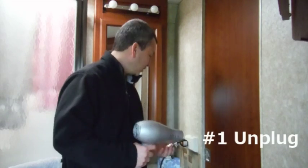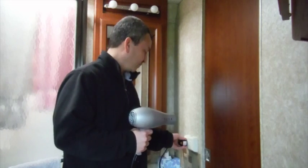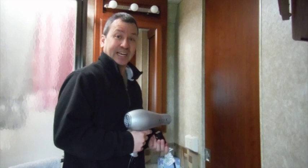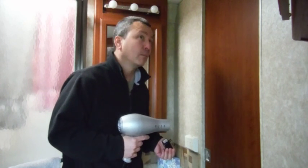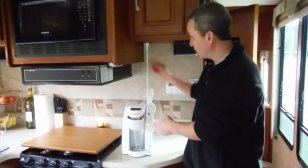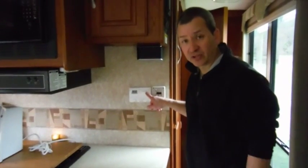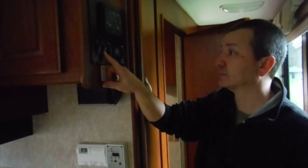Tip number one: the first thing you want to do is unplug all your power-hungry devices and appliances — like this hair dryer that draws about 1900 watts. If you've got a coffee pot running, turn it off and unplug it. Chances are you have an air conditioner or heater going — make sure you turn that off too. And you may have a water heater turned on; make sure that's turned off too, as that draws a lot of energy and power from your RV.